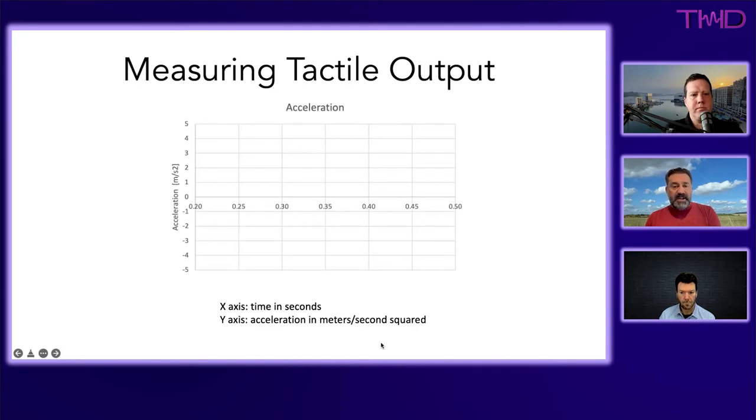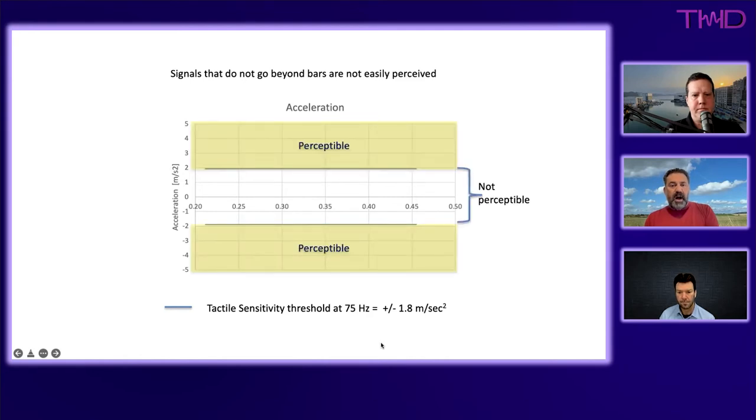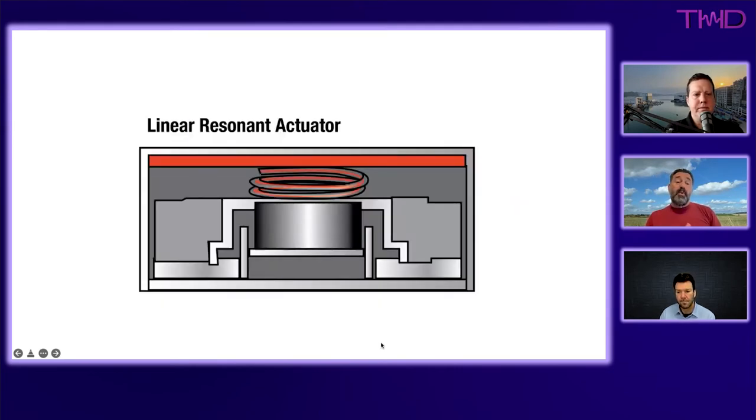Using accelerometers mounted on a headphone, Taxon has identified a perceptual threshold below which you don't notice the transducer doing anything — shown as blue bars on their charts. A waveform with acceleration above that threshold is perceptible; one below is largely imperceptible. This framework is used to compare different haptic device types.